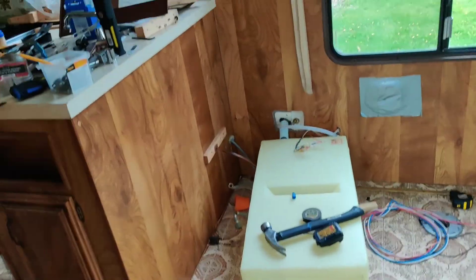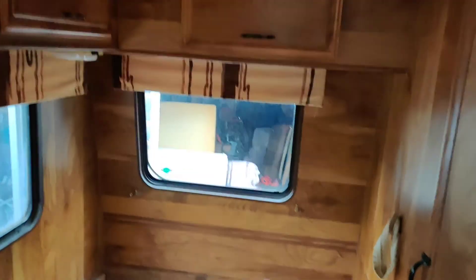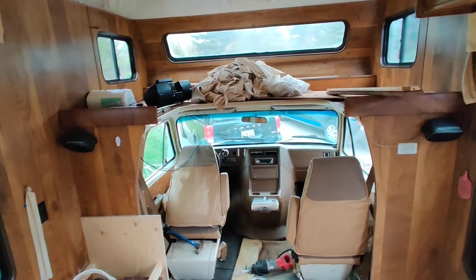Day two and a half of RV renovations, and so far it's just been destruction. Gutted. The bed's been yanked out — the bed in the back. Gutted. Now we're ready to build. Let's build something sick.